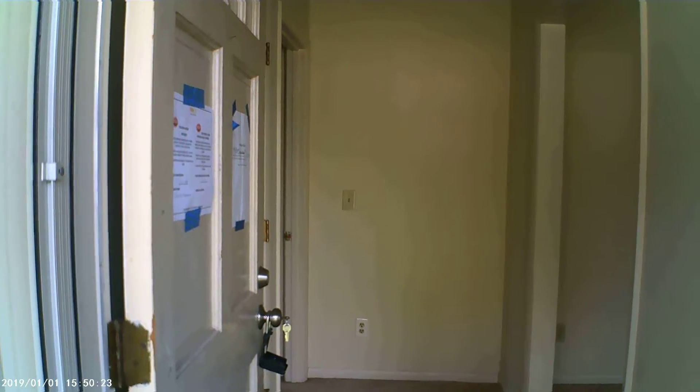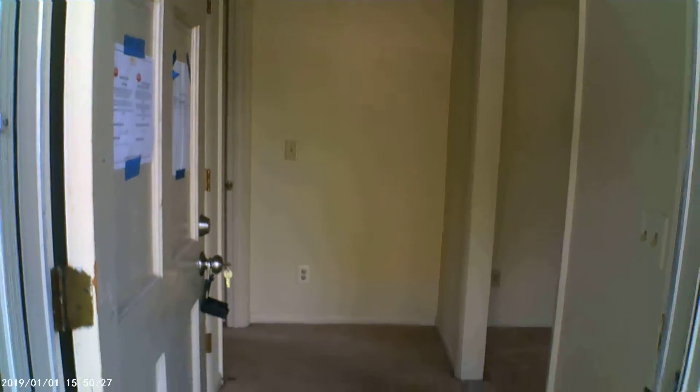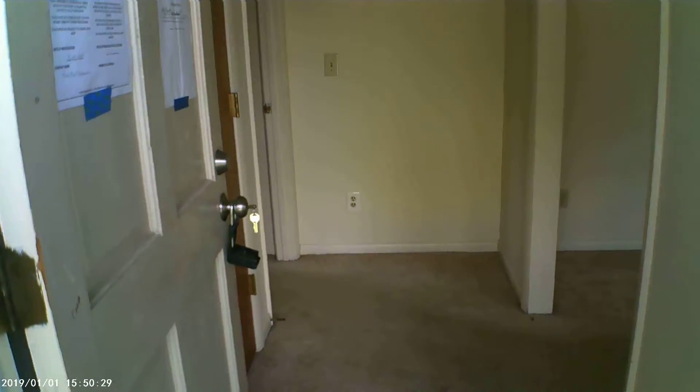Hey, it's Bobby here with Trailwood Realty. I'm here at 5714 Bedford Road in Fayetteville. Really good looking house from the outside — we'll take video of that in a minute.